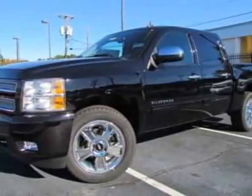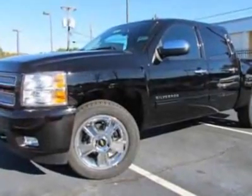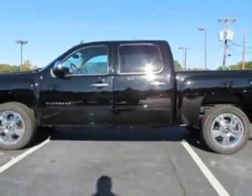Take a look at this new 2012 Chevrolet Silverado 1500. For your protection, this vehicle has a full factory warranty. This vehicle gets an estimated 15 miles per gallon in the city and an estimated 21 on the highway.